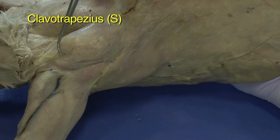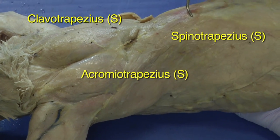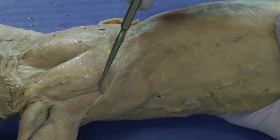So, clavotrapezius; acromiotrapezius along the shoulder blade; the spinal trapezius, which goes down to the spine; and then the spinal deltoid, which goes from the deltoid toward the spine.